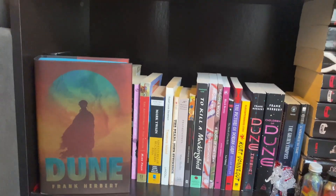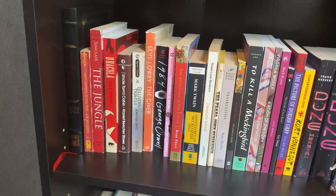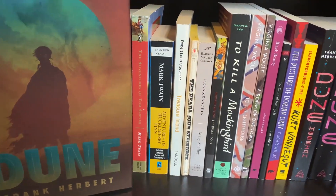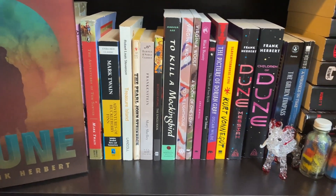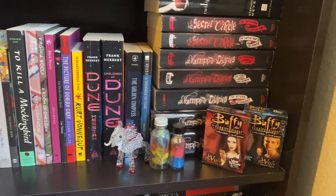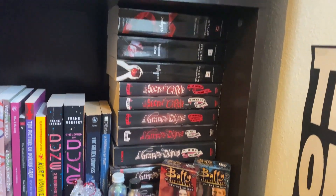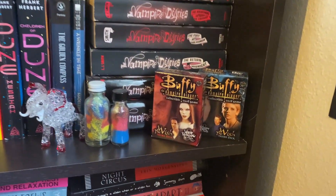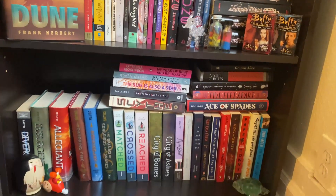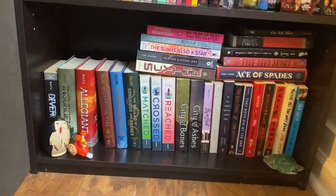Then you go down behind Dune. We have some more classics, more classics. And then we move over starting the YA section right here with our vampire stack, which I love and it's very cute — Buffy playing cards I got. And then on the bottom row we have the rest of the YA and Romance.